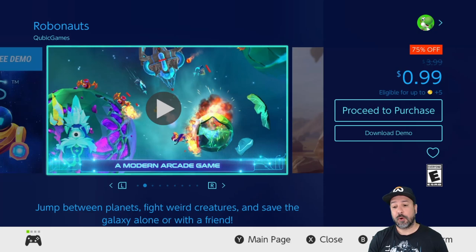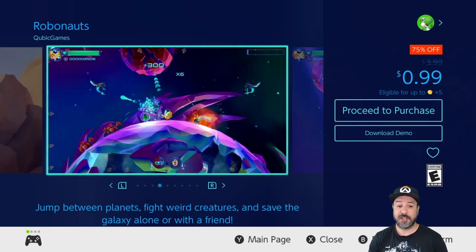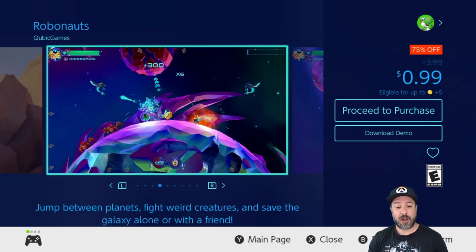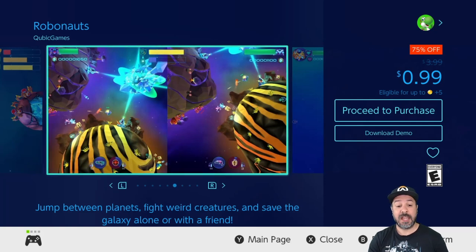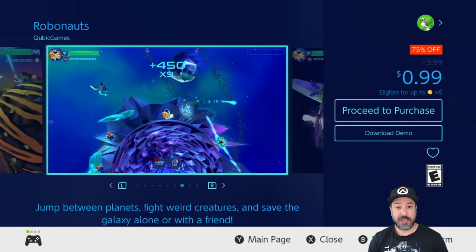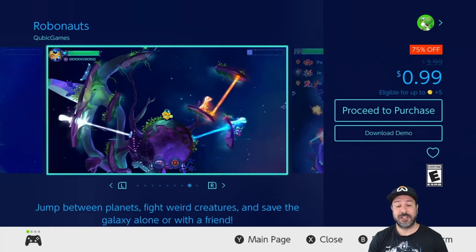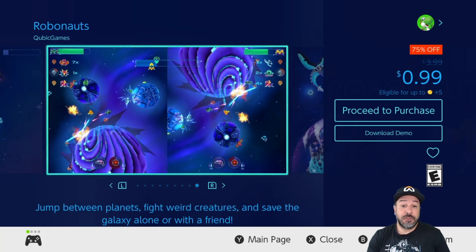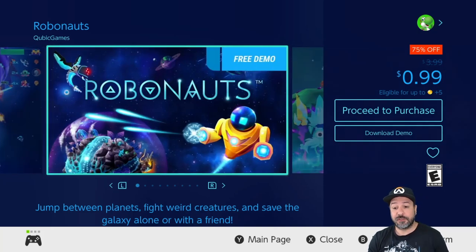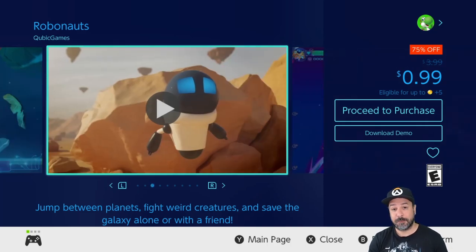Next we have Robonauts, also 75% off dropping it to 99 cents. Robonauts is an awesome game blending platforming with twin-stick shooting. It's not a very long game, but at 99 cents it is a definite steal because it is tons of fun. And if a dollar is too much to take a chance on, the game actually has a free downloadable demo.